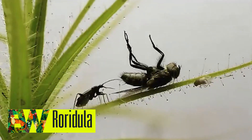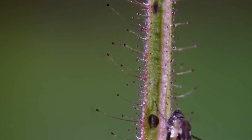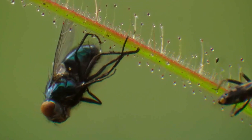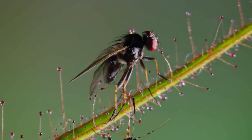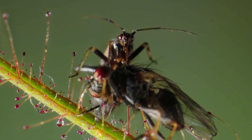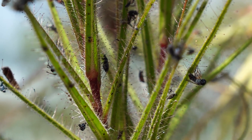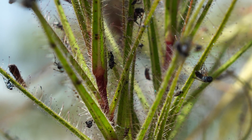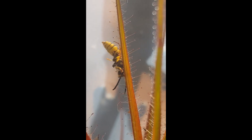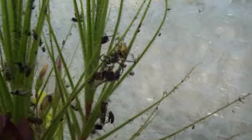Roridula is a carnivorous plant that is native to South Africa. However, it does not actually digest the insects that it catches with its sticky hairs. Instead, it has a symbiotic relationship with a bug species called Pameridea roridulae that performs this function on its behalf. The feces that P. roridulae excretes is unusually rich in nutrients, and the plant is able to use those resources to grow. Fossils of Roridula that date back 40 million years have been found in the Baltic region of Europe, evidence that this plant had a considerably larger distribution during the Cenozoic era than it has at the present time.